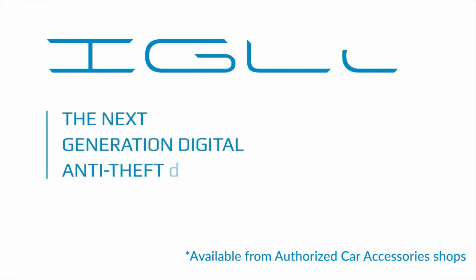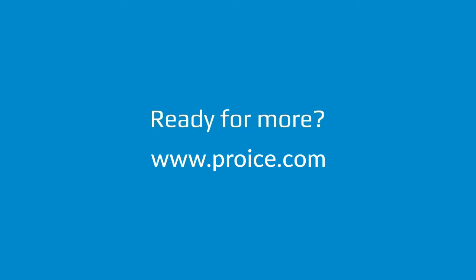IGLA — next generation anti-theft digital system. Designed and patented by Author Limited. IGLA keeps your car safe.